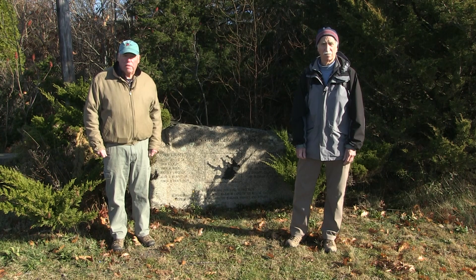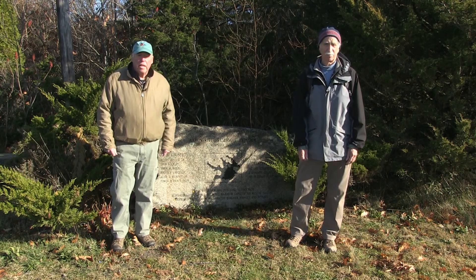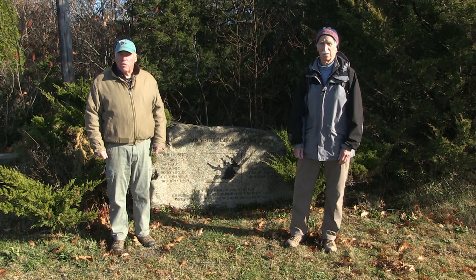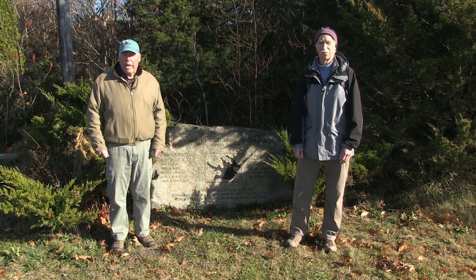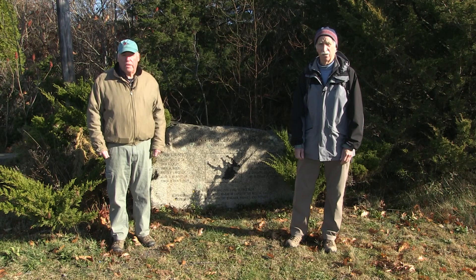Welcome to Trails of Discovery with your co-host Bob Meller and Skye Thaxter. Trails of Discovery is a series which explores our natural resources that exist practically in your backyard here in Hingham and our surrounding communities.